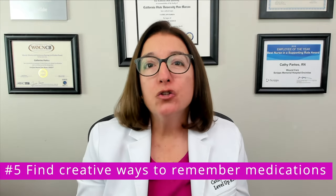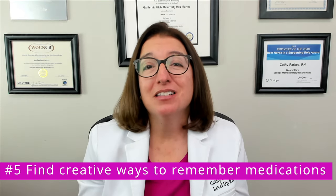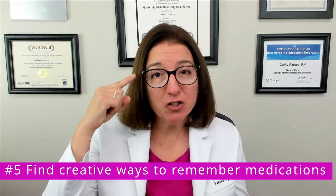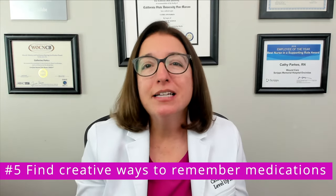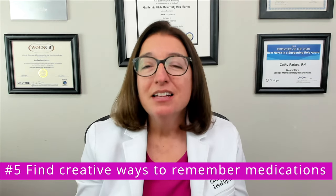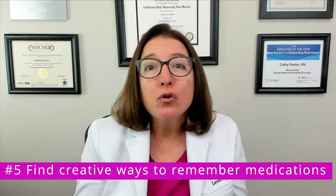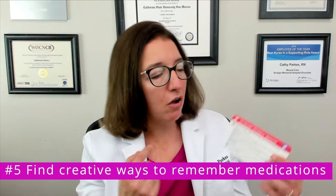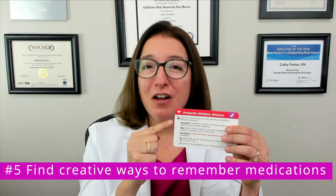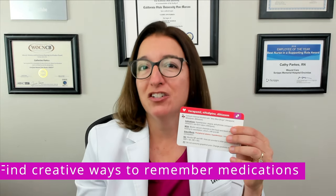Number five: find creative ways to remember medications. There are hundreds of medications that you have to remember, and your brain will retain this information a lot better if you have some silly or crazy way of remembering a medication name or side effect. Here at Level Up RN, we are known for our memory tricks — we call them cool chicken hints. If you have our pharmacology flashcards, you'll find that we have cool chicken hints for most medications in the deck.